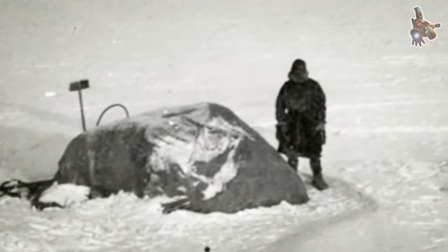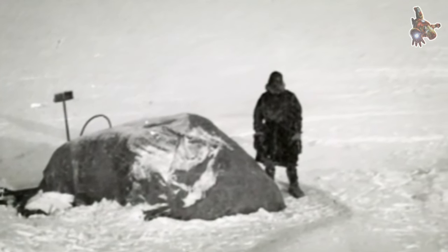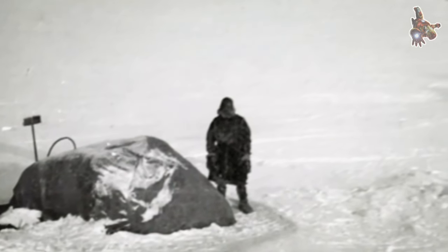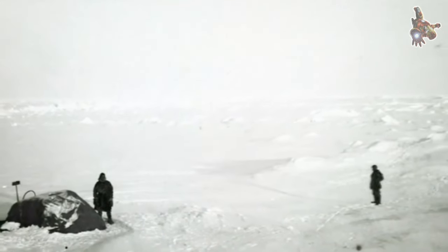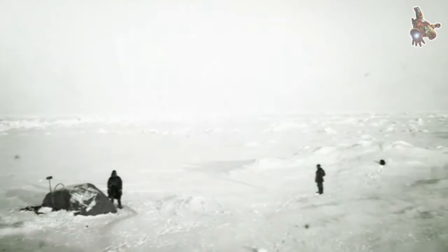Objective and scientific focus: the primary objective of the expedition was to gather scientific data and make observations on the Arctic region. Nansen intended to study the natural history, geology, and meteorology of the area, as well as investigate the depth and properties of the Arctic Ocean.